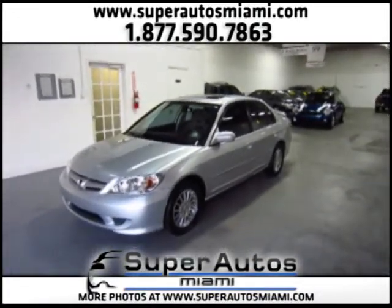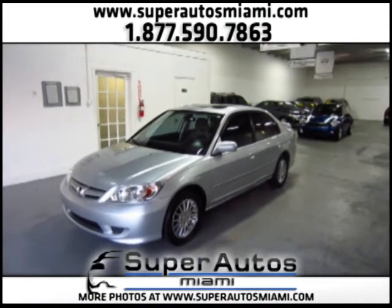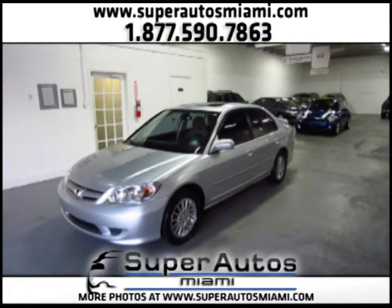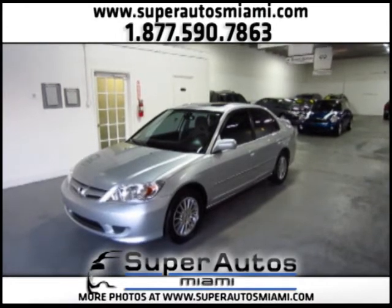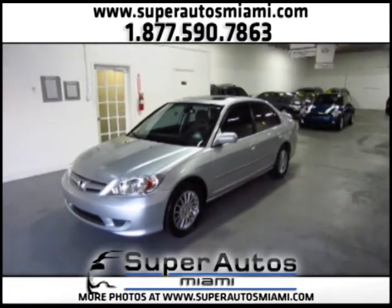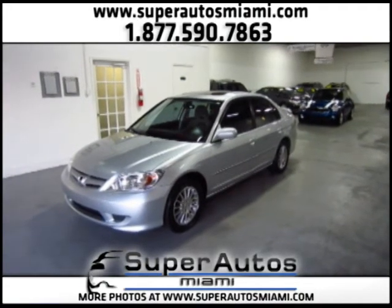So this was the video for a 2005 Honda Civic EX Special Edition with sunroof, cruise control, power door locks, power mirrors, power windows, rear spoiler, and 16-inch alloy wheels. The car is in excellent condition — if you want to test drive it, just give us a call, we will happily assist you. Thank you for watching, goodbye!